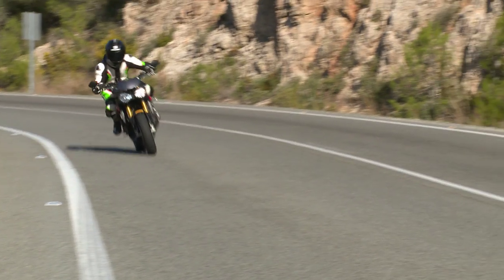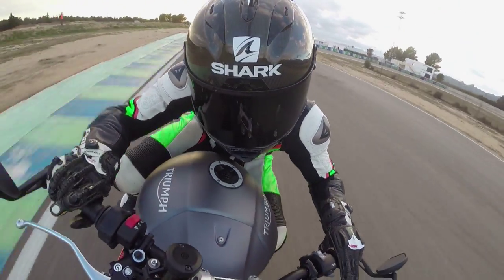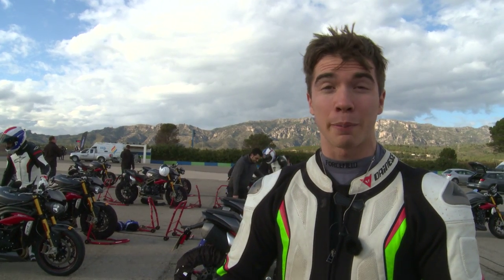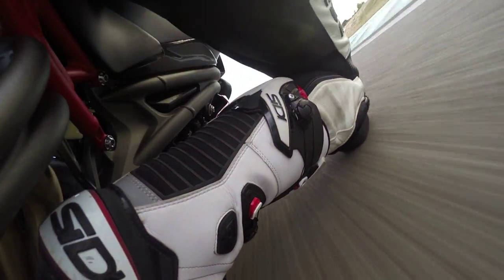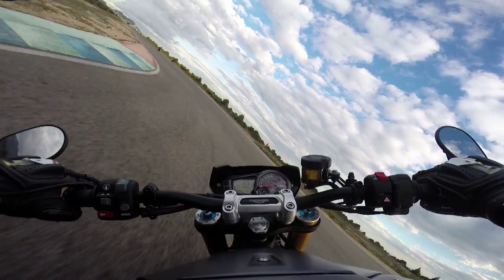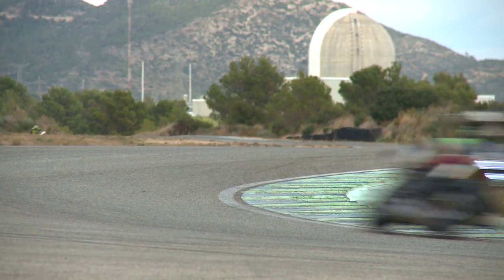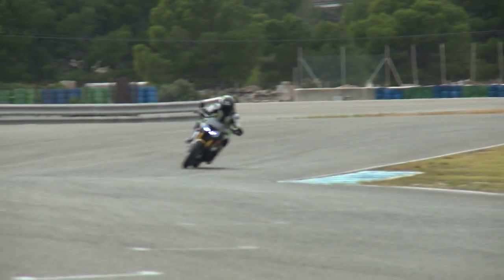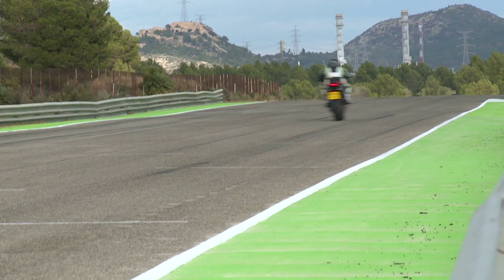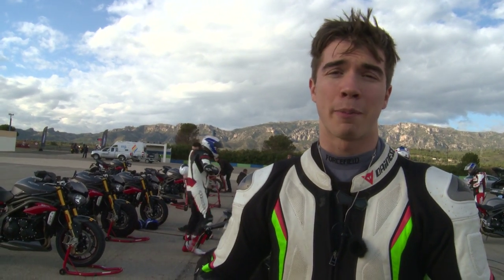Just come back from my first session around Calafat circuit. Usually after road riding in the morning, you go out on circuit and the bike feels soft — you have to come back in and dial in a load of preload to stiffen it up. But with this bike, after the first session it already feels perfect around there — really composed. The fueling is immaculate, very precise. We've got two more sessions; I'll try to go a bit faster and maybe pull some wheelies. So far the bike has held up really well on both road and track.